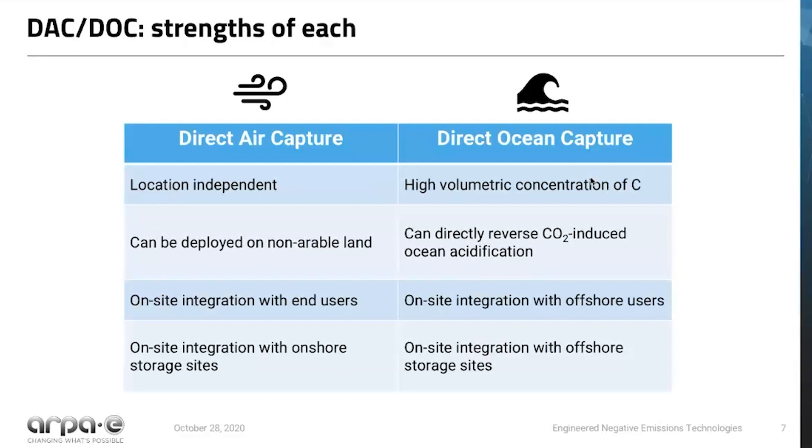On the ocean side, the source you're pulling CO2 from has a very high volumetric concentration of carbon, which is an advantage for DOC systems. Additionally, DOC essentially directly reverses CO2-induced ocean acidification, so from an environmental and sustainability perspective, that's really important. Similarly to DAC, you can think about placing DOC systems where they can be integrated with offshore users of CO2 or offshore storage sites, again reducing that need to transport CO2.